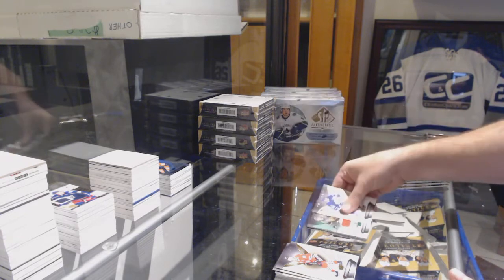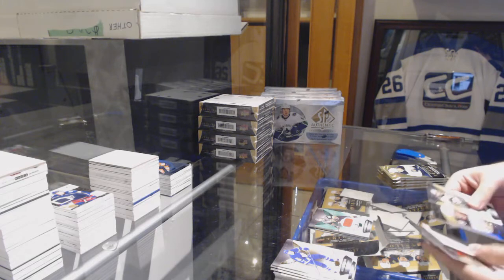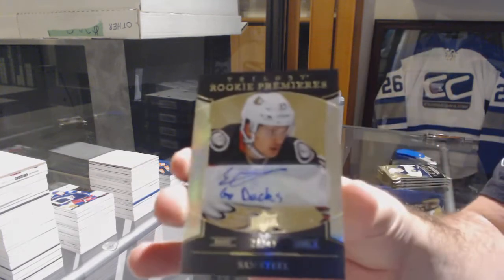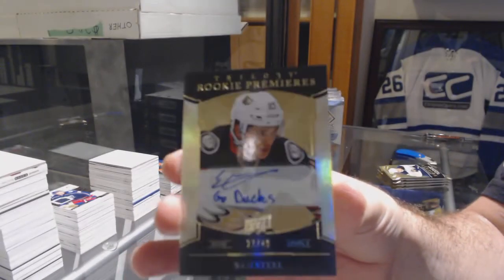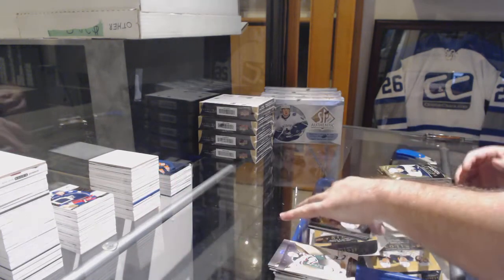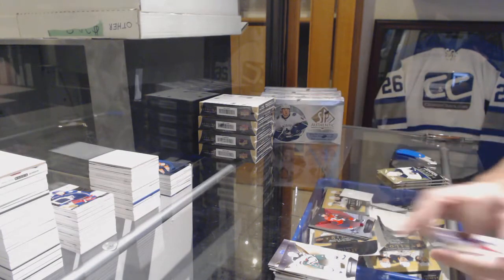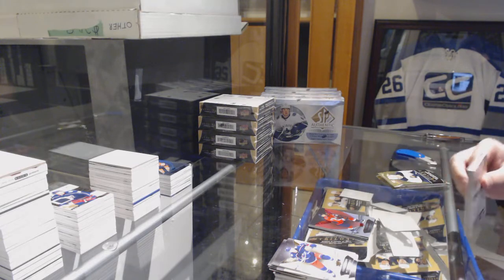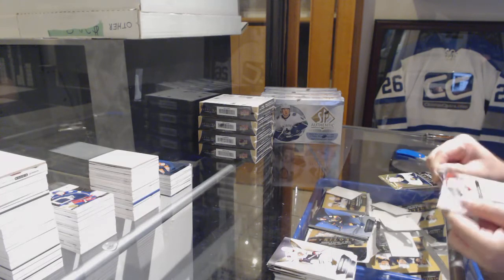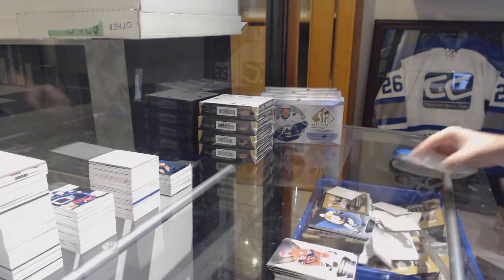Number to 201, Jonathan Marchessault. Number to 49 — inscribed rookie auto, Sam Steele. Sam Steele, number to 49, inscribed rookie auto. 4.25, TJ Oshie. Jonathan Marchessault to $7.99.